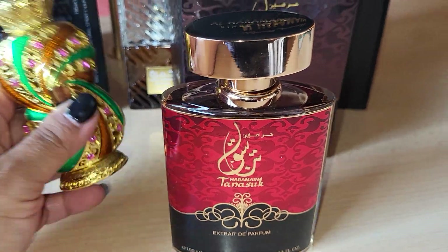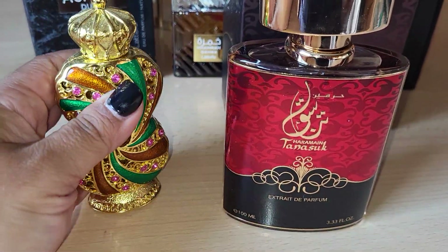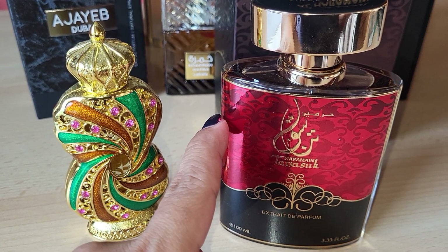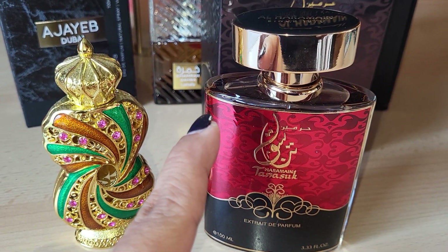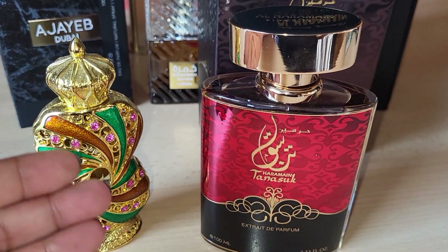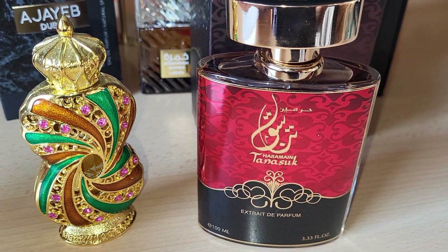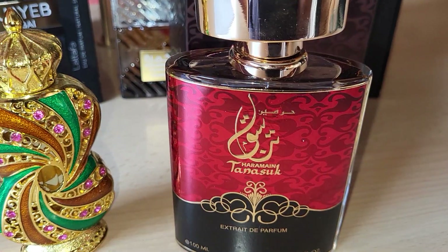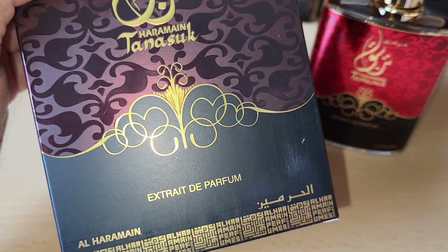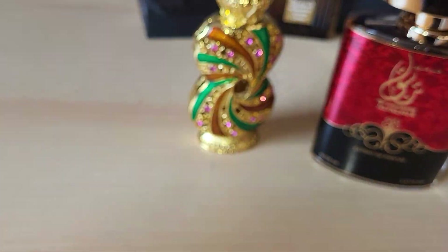It's mesmerizing. I already had the perfume oil but I was waiting for the Extrait de Parfum. I bought it on makeup.de because I'm in Germany and it costs 40 euro only. You have Extrait de Parfum for 100ml, and I saw this on Jeremy Fragrance — he loves it so much — from Al Haramain Tanasuk Extrait de Parfum.